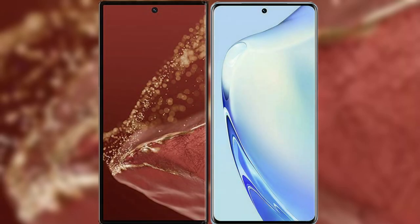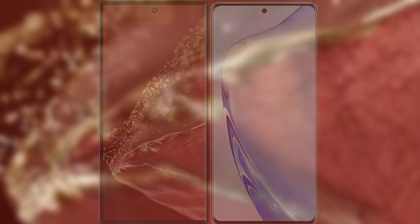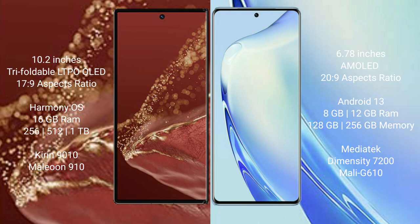I will compare the new Huawei Mate XT Ultimate with the vivo V27. Huawei Mate XT Ultimate features a 10.2-inch triple foldable LTPO LED display with a screen-to-body ratio of 17.9, while the vivo V27 has a 6.78-inch AMOLED display with a screen-to-body ratio of 20.9.